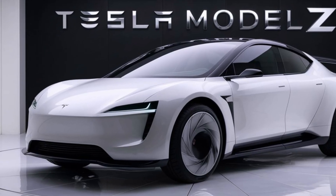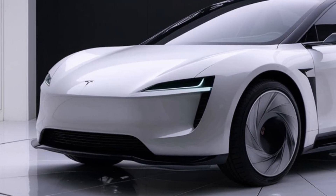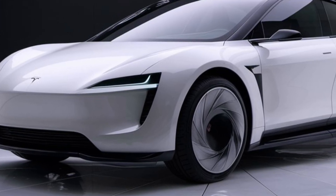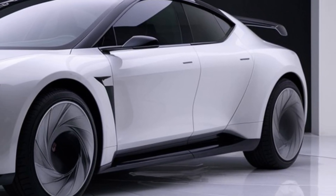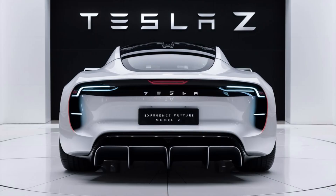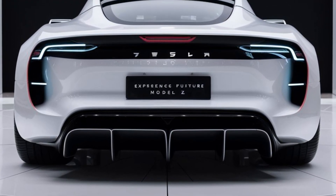Moving on to performance — the 2025 Tesla Model Z is not just about looks, it's about redefining electric vehicle performance. It comes with dual electric motors that deliver instant torque to all four wheels, with an output of over 1,000 horsepower. This EV is a beast on the road. The Model Z can go from 0 to 60 mph in just 1.9 seconds. Yes, you heard that right — 1.9 seconds.